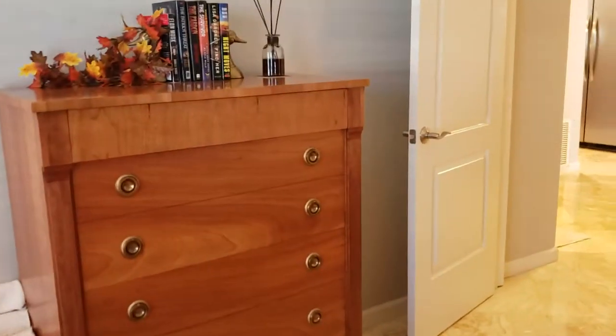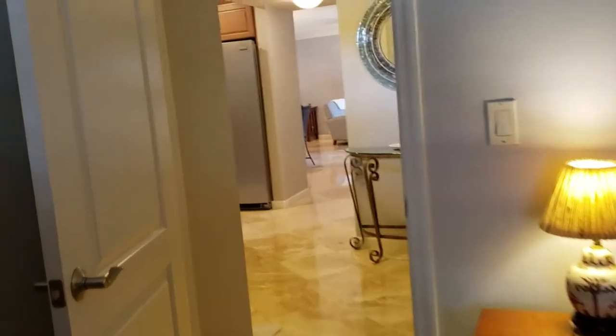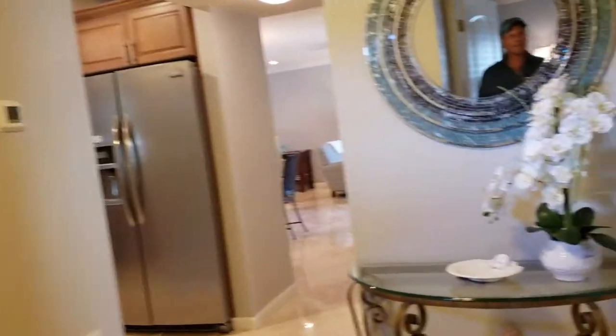This unit is really impeccable and it's pretty reasonably priced. The fees in here are only $439 per month, which is very reasonable for a waterfront condo.